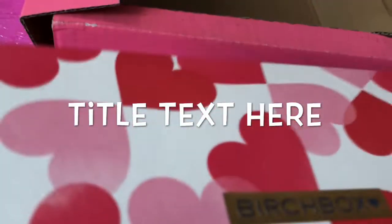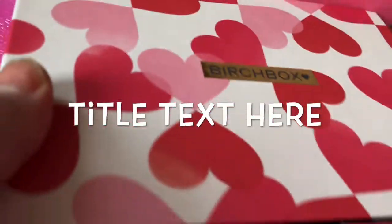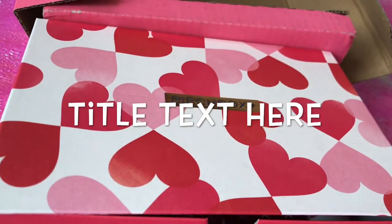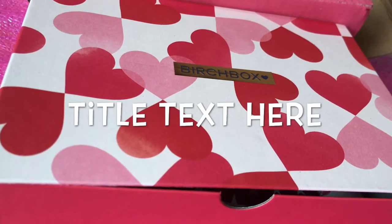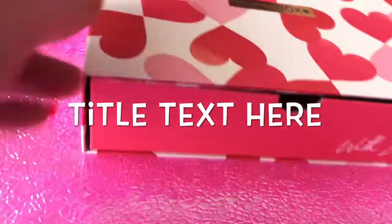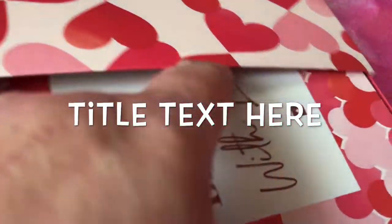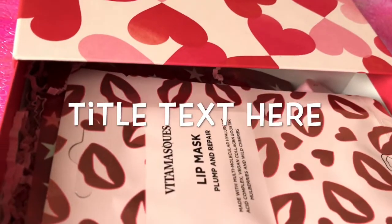This month Birchbox has got a love theme, as you can see. They also ask you for a questionnaire to try and get things tailored for yourself. I love this box — it says 'With Love.' We have a piece of paper with the items listed, and the edit is called 'With Love.'